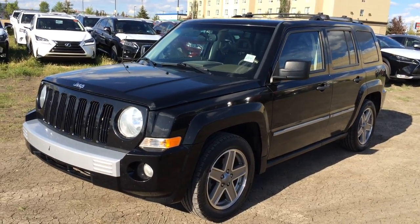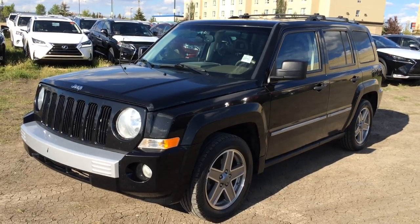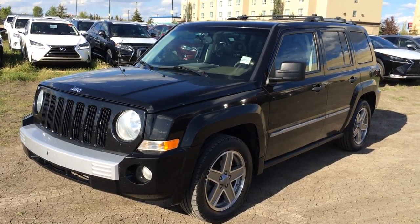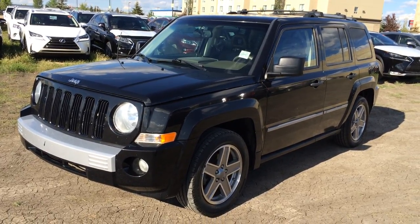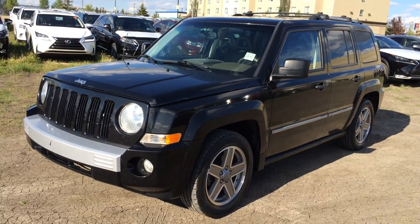Welcome to Lexus for Edmonton. We are located off 111th Ave and 170th Street in Edmonton, Alberta. We're looking at a pre-owned 2008 Jeep Patriot Limited. It's four-wheel drive. We have the black exterior and brown and beige interior color.